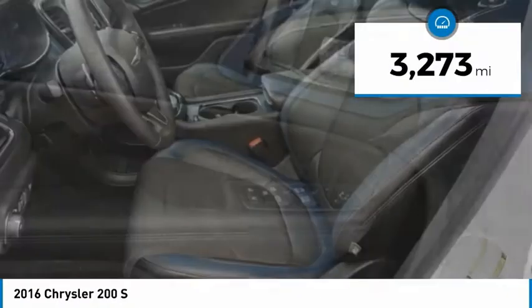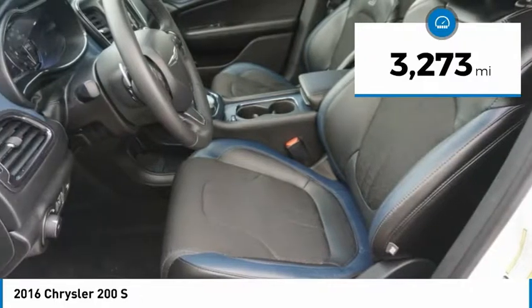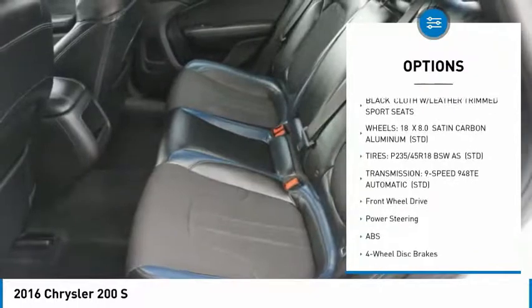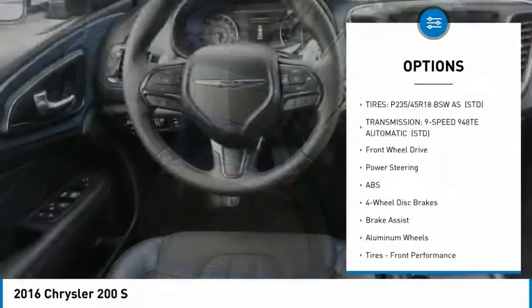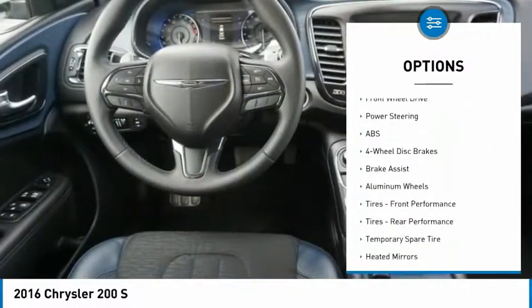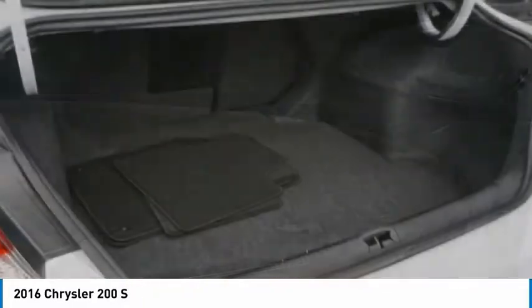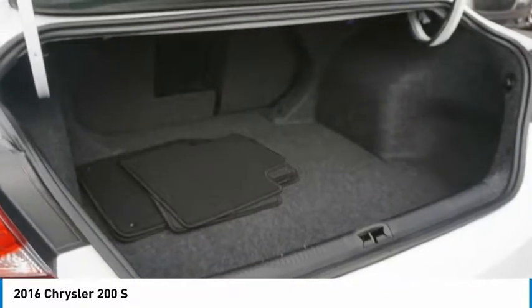This vehicle has less than 4,000 miles. Here are some of this vehicle's great options: anti-lock braking system, keyless entry, steering wheel audio controls, traction control, Bluetooth, leather-wrapped steering wheel, power steering, adjustable steering wheel, keyless start, and aluminum wheels.